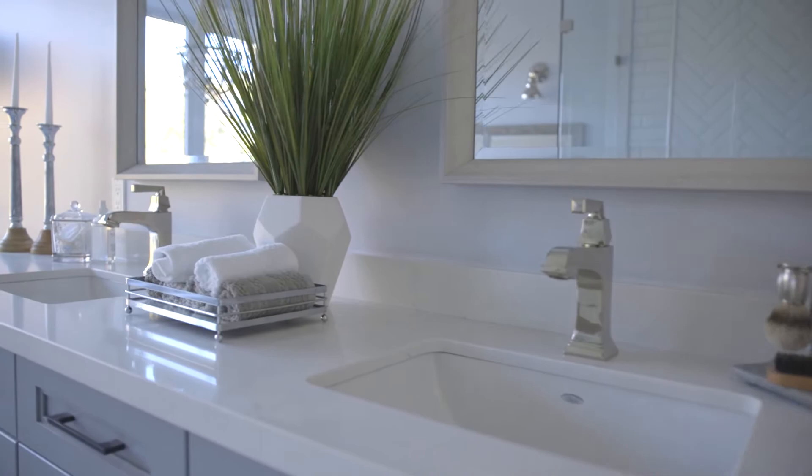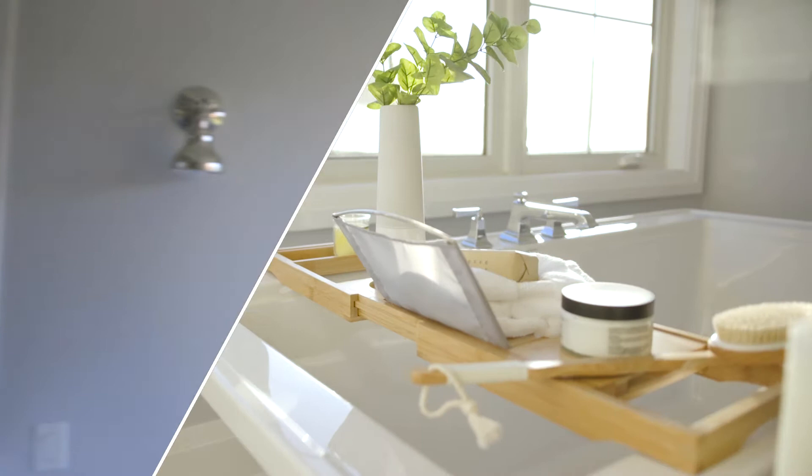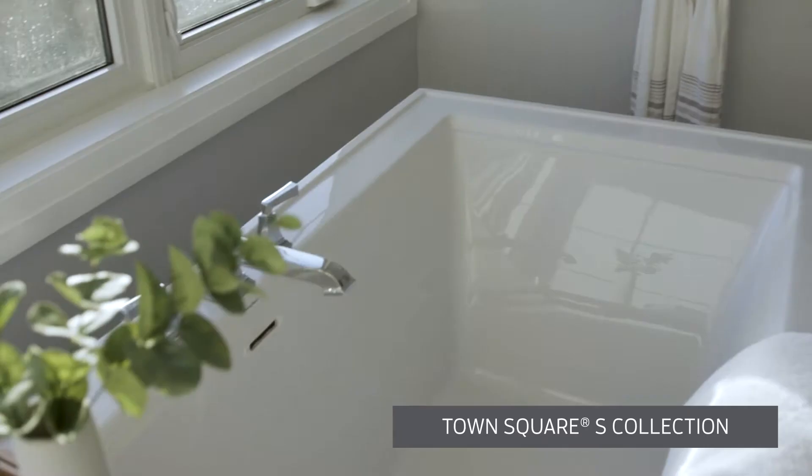Come on in to the master bathroom. American Standard has helped us transform it into the crown jewel of this entire home. And it is all about that tub. What most people don't know about American Standard is that they offer much more than just toilets. When I was thinking about the design for this bathroom, I was trying to find products that have clean, classy lines, which is why I went with the Town Square S collection.